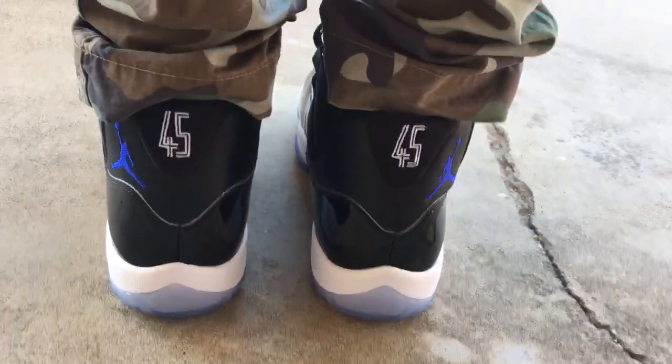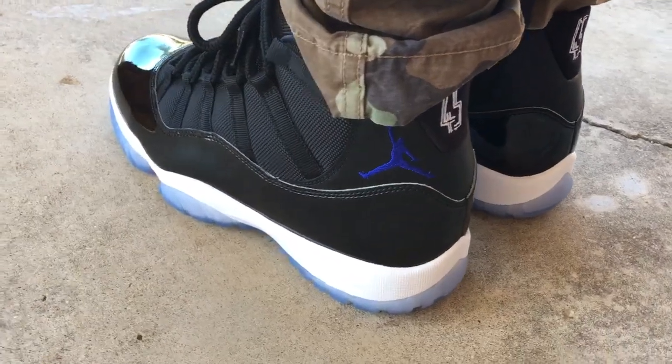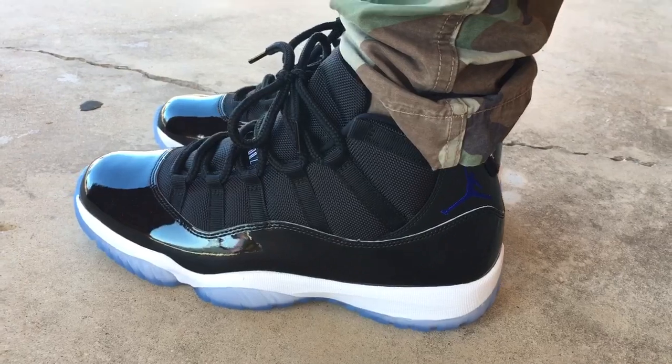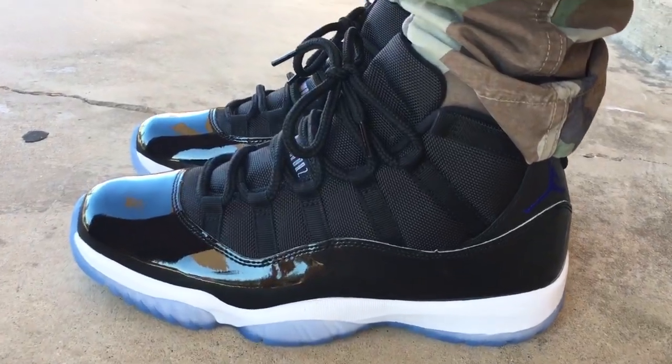With the new raffle system, and usually with the Christmas Jordan release, it's usually a fairly easy cop for me. Usually they don't have too much issues with getting the shoes. They usually flood the market and make a ton of pairs, so if you get out early enough and do a little legwork you should be able to cop them.